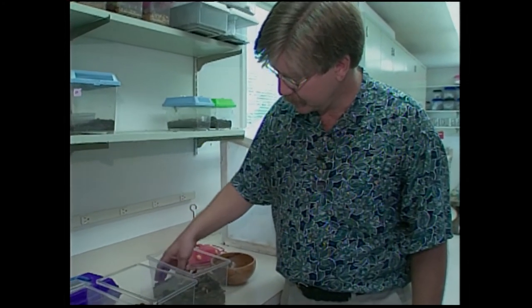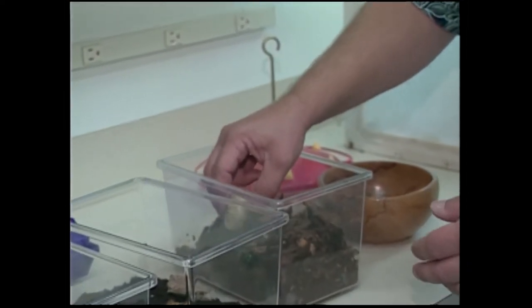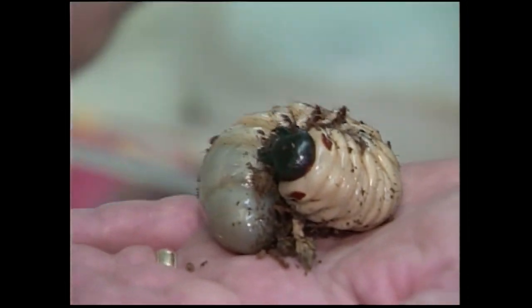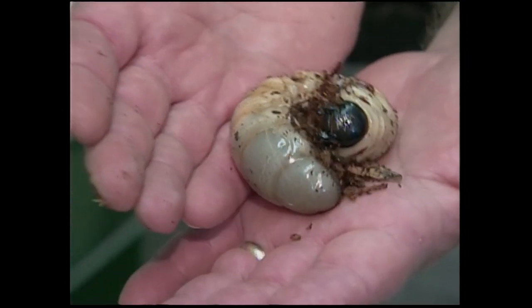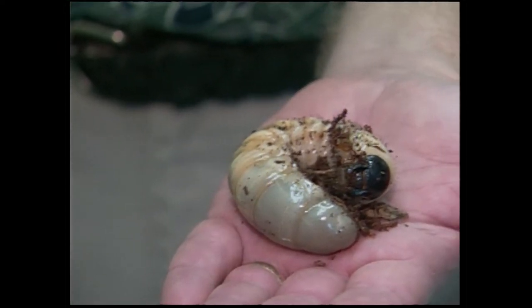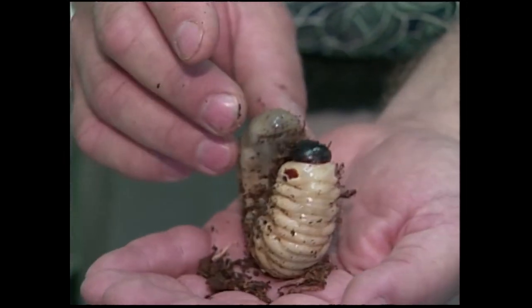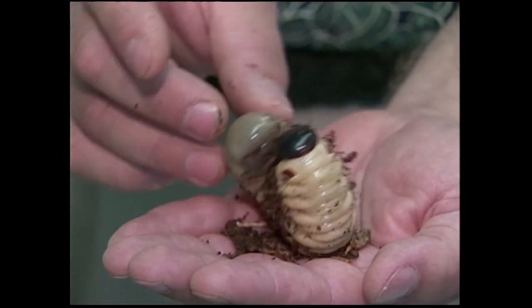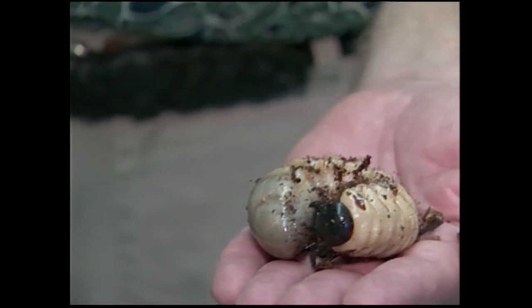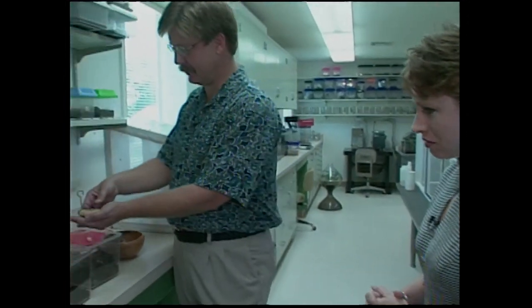The atlas beetles are fruit eaters as adults, and the grubs eat rotten wood — and they make a pretty good hors d'oeuvre too. This is not as big as they get — they'll get probably another third larger than this before they pupate.